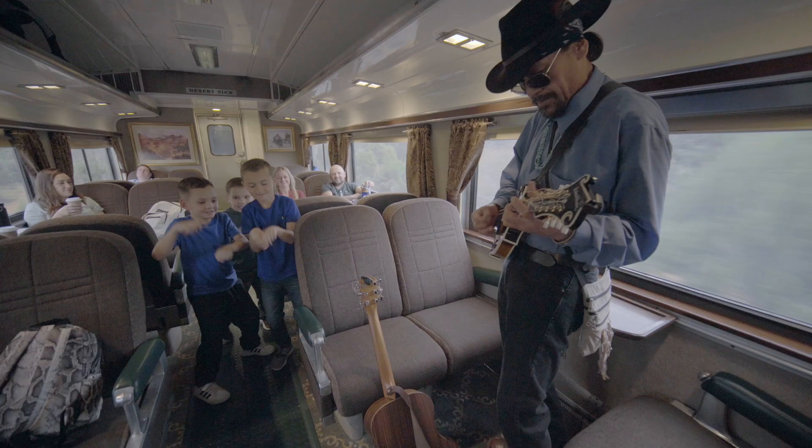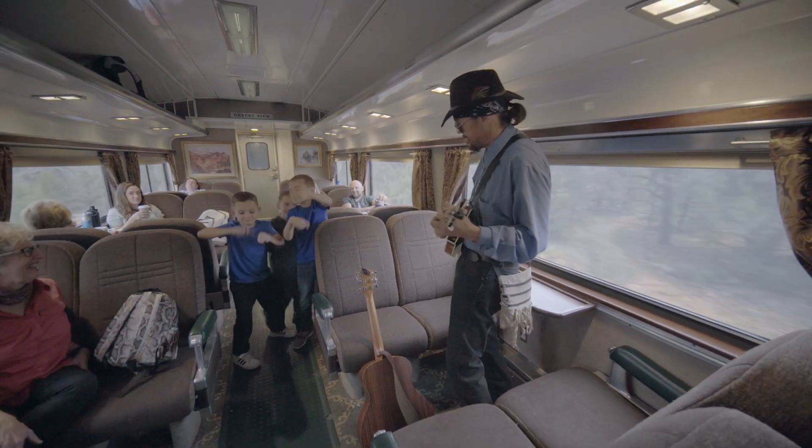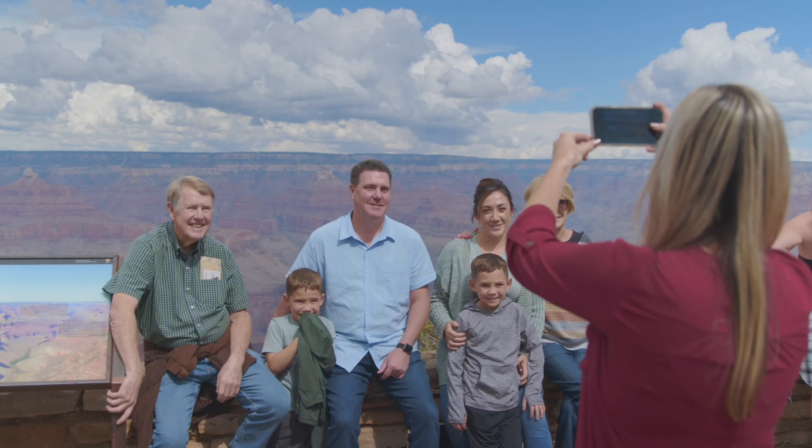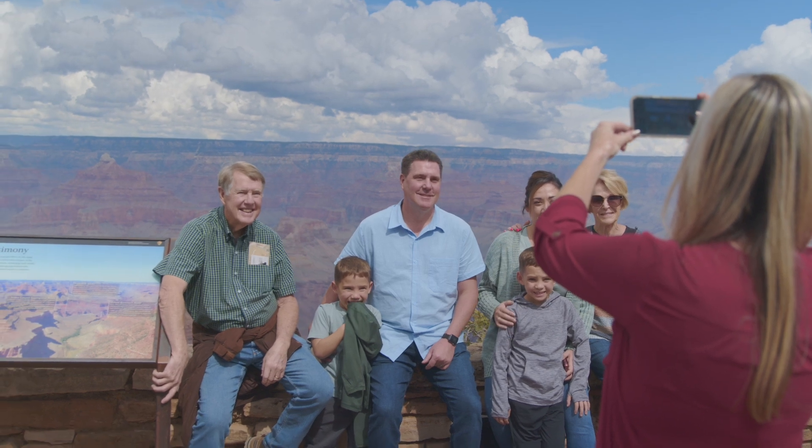Grand Canyon Railway got this funding through the CRISI Grant program. CRISI funds are intended to improve the safety, efficiency, and reliability of railroads in the United States. Small operations like Grand Canyon Railway don't always have the financial means to do their own research and development into new technologies such as this. So this funding is going to be used to help develop this technology for the benefit of all railroads in America.